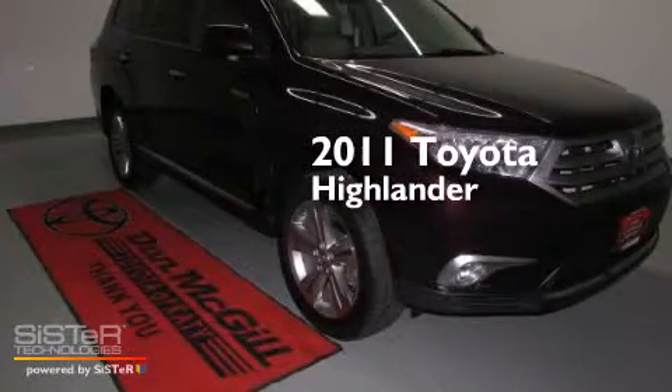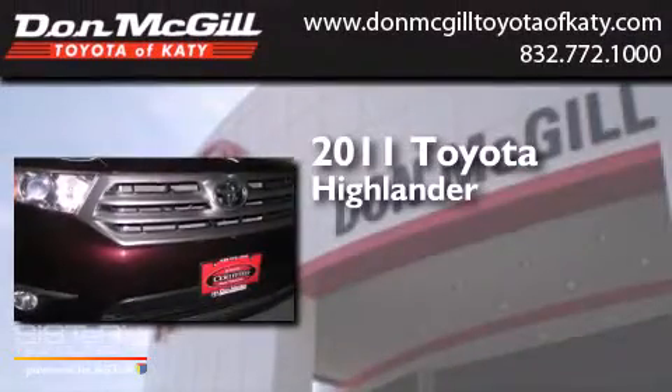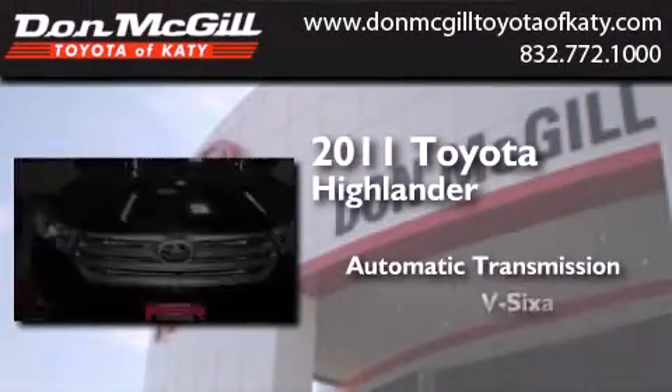This is a certified pre-owned 2011 Toyota Highlander. This crossover has an automatic transmission and a V6.